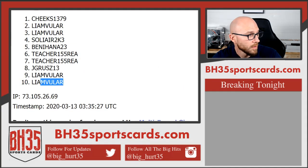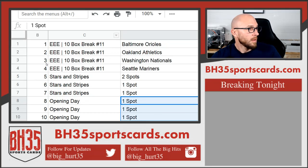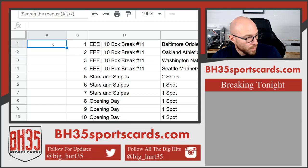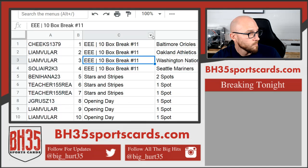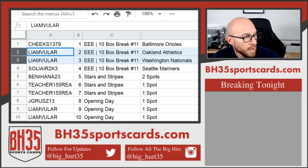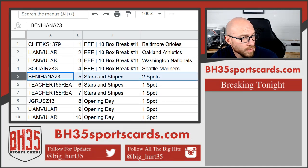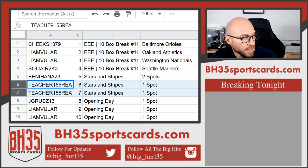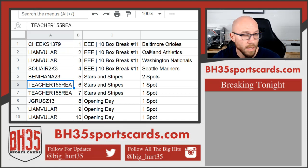Cheeks getting the Orioles, Liam the A's and Nationals, Solier the Mariners — all from Elite Extra Edition. Benny Hanna gets 2 spots in Stars and Stripes. Teacher gets 2 spots. Jay Grouse gets 1 in Opening Day. Liam gets 2 in Opening Day. And that is it on this one. They'll be in the team draw section in the store.